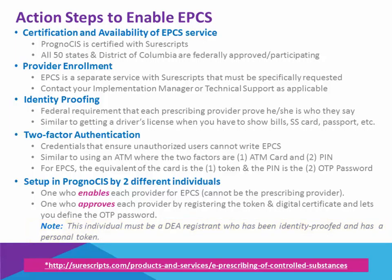There's nothing to show for these first two action steps, but we're going to briefly look at the identity proofing, the two-factor authentication, and then the setup in Prognosis.